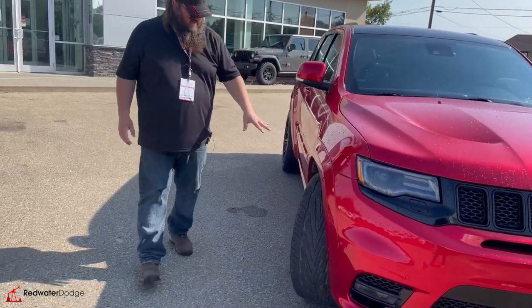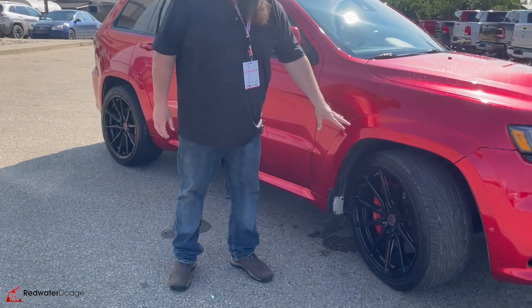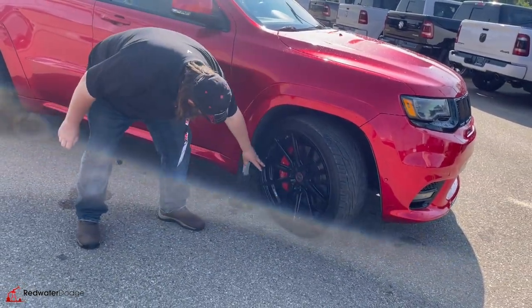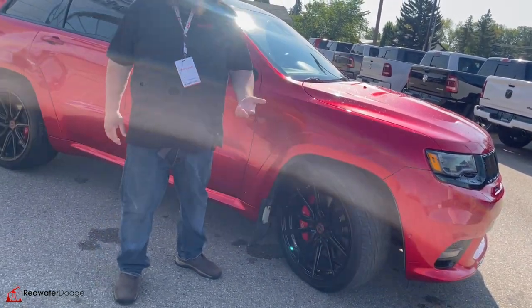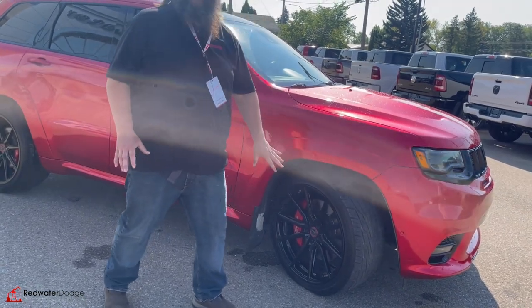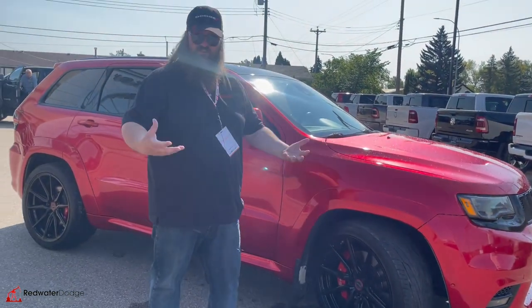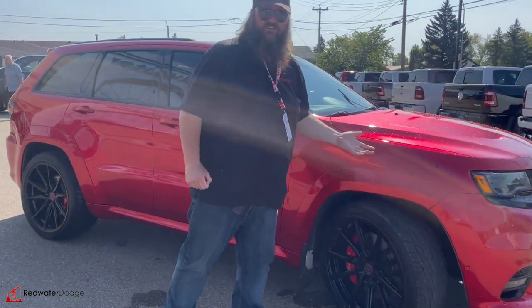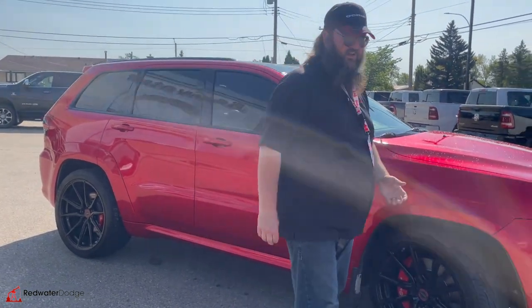We're going to move to the rims and tires. These are 22-inch tires with the low-profile Toyos, and Brembo brakes — really awesome high-performance disc brakes. Goes to show you what I know about brakes — obviously not a lot, I just sell the vehicles. High-performance vehicle brakes, that's what we're talking about. And the SRT — you don't get any more high-performance than that.